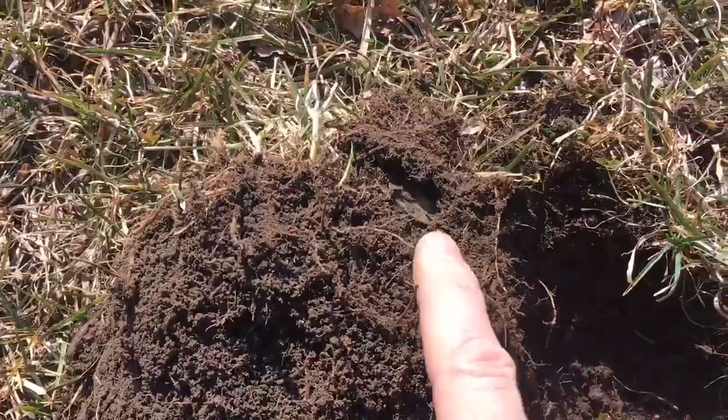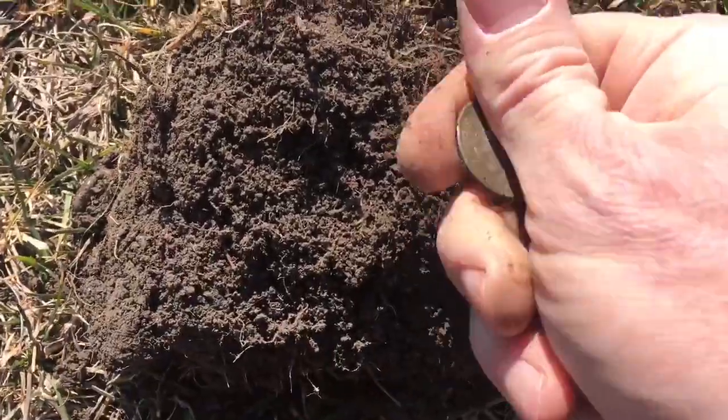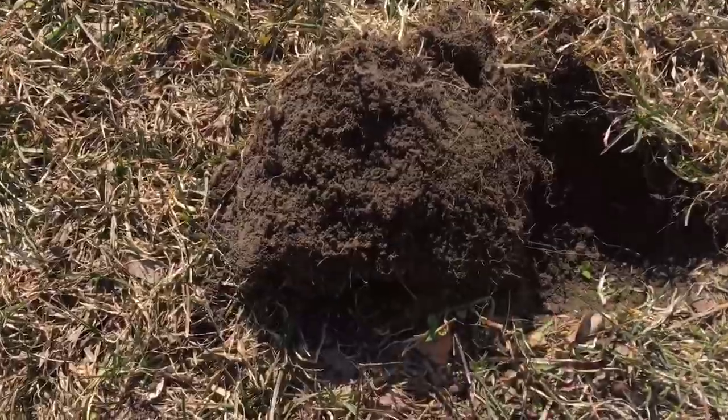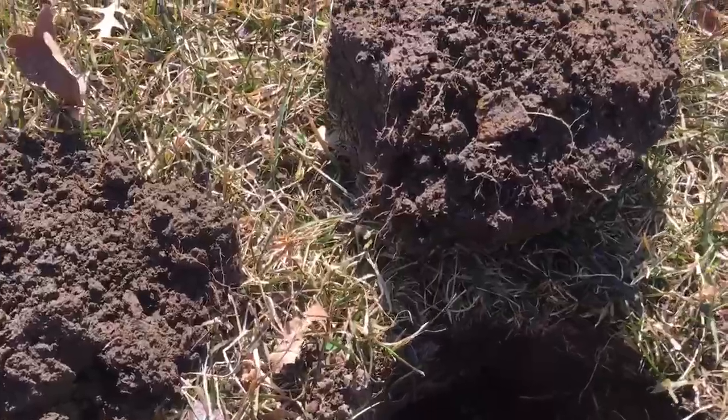Just a few feet away from where I was, we got our next find. I think I have a little coin spill here because I was getting multiple targets. We've got a modern quarter and there's something else right around here, so I'm gonna go ahead and search for that now.